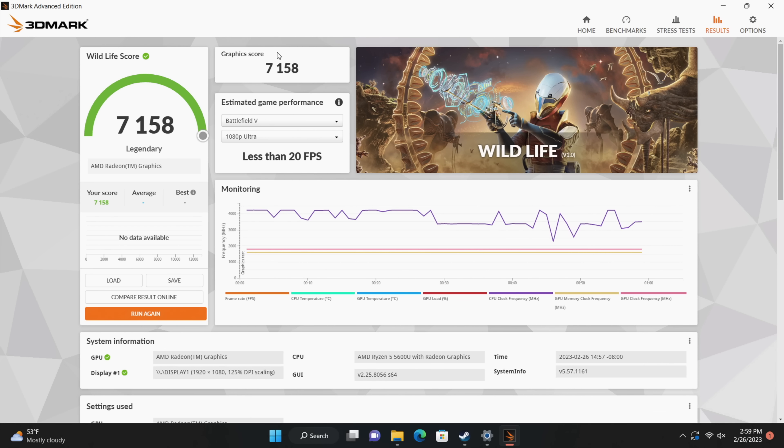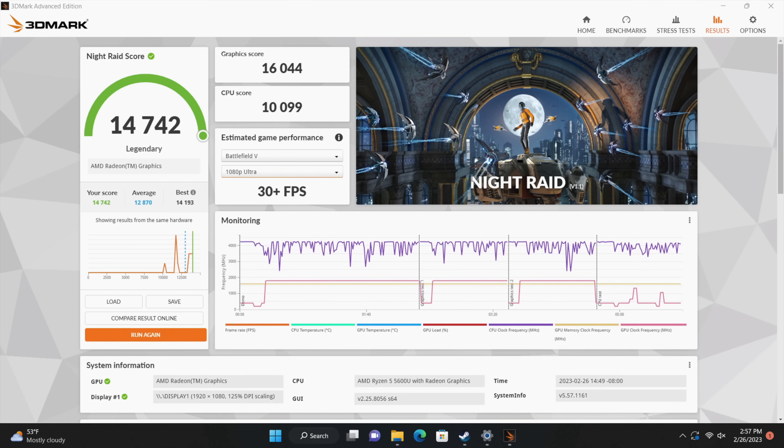I also wanted to run a couple GPU benchmarks. Here we have 3DMark Wildlife — this is a Vulkan benchmark — coming in at 7,158. And finally, Night Raid coming in with 14,742.